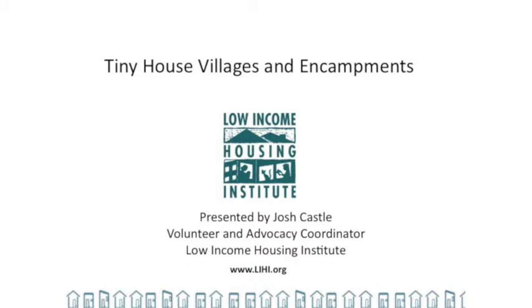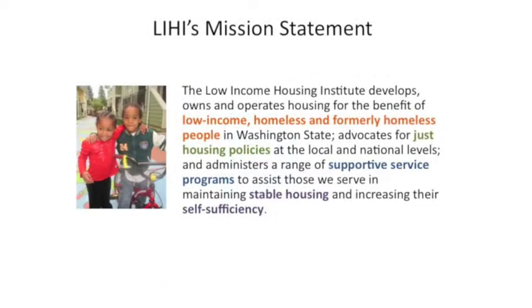I'm Josh Castle, Volunteer and Advocacy Coordinator with the Low Income Housing Institute. This is Brad Gerber, our Essential Needs Coordinator. I'm going to go through a few things before we get into the details of the tiny houses — tell you a little bit about LIHI and what we do and our mission.